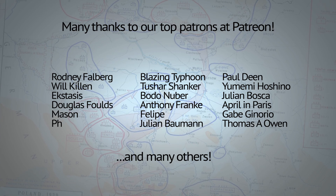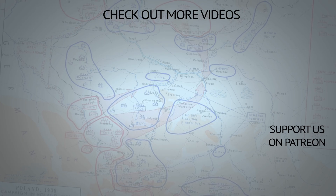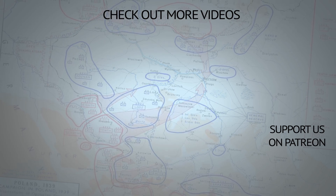And remember, Binkov may talk about hypothetical wars, but only real peace can bring us all together.